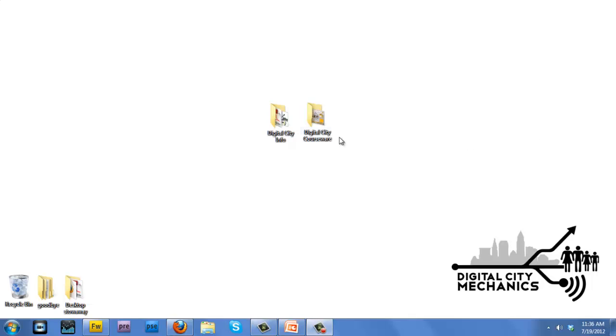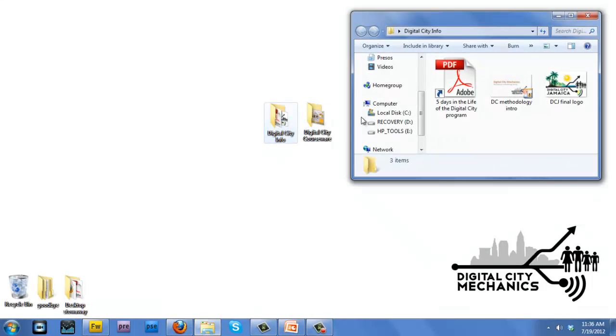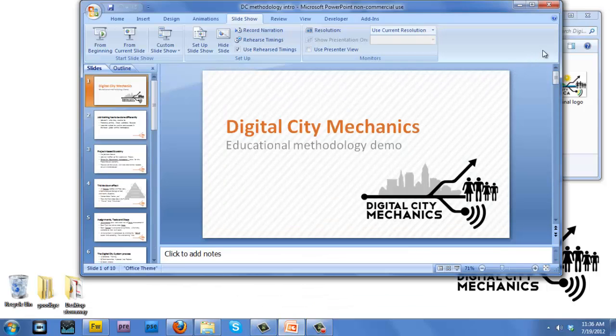This is a video which is the first in a series of videos on the Digital City Educational Methodology. We're going to go over the system for you and then actually show you the system in use.